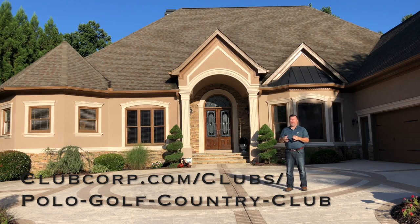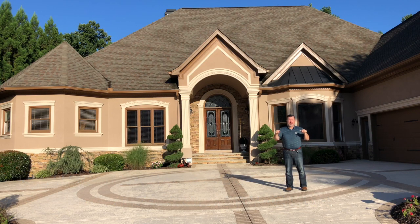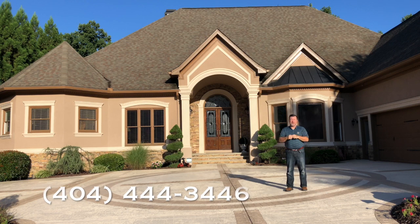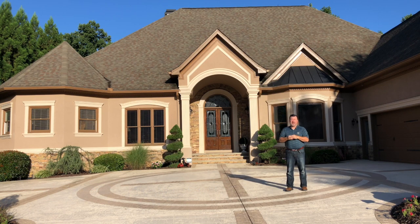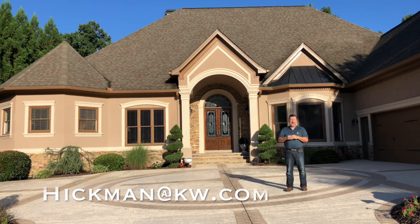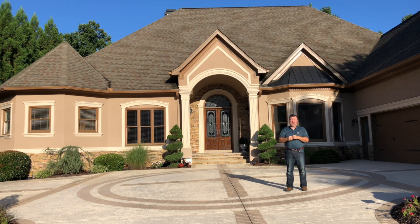I think you're gonna love Polo Golf and Country Club. I'm Michael Hickman at 6360 Sunbryer Drive. You can text or email me at 404-444-3446 or hickman@kw.com. I look forward to taking your calls and showing you this phenomenal property. Thank you.